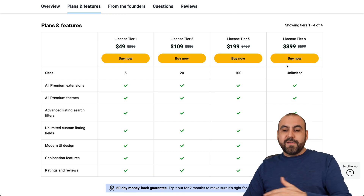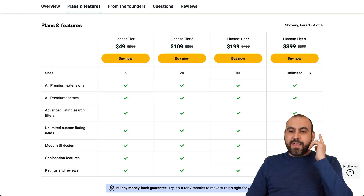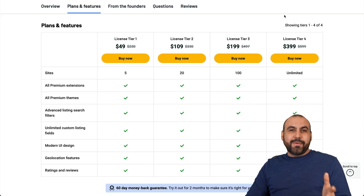If you need access to more sites, they have license tiers two, three, and four. And if you need unlimited sites because you're an agency and want to install this on several sites, then that's the deal for you.